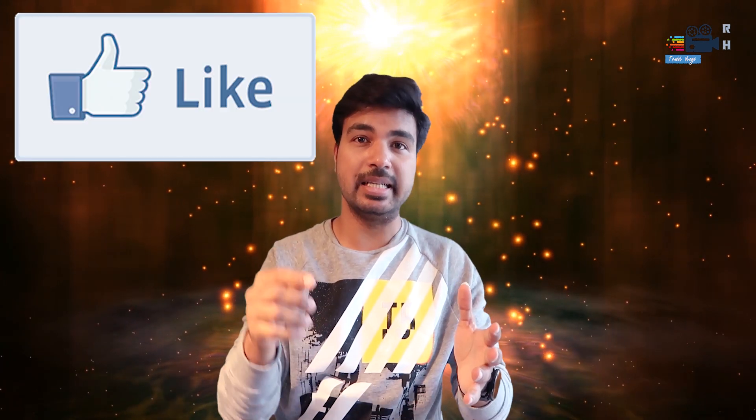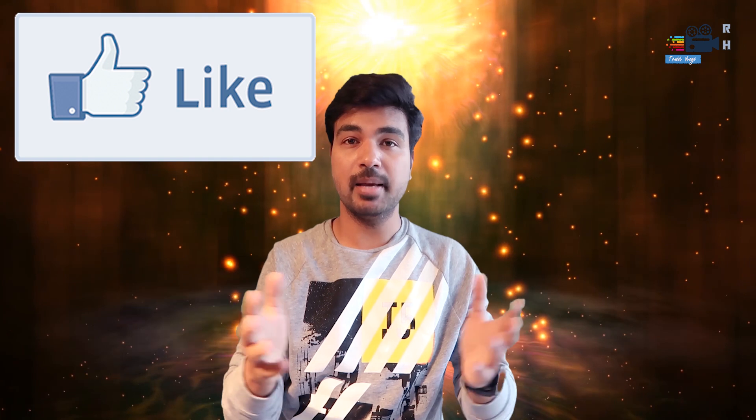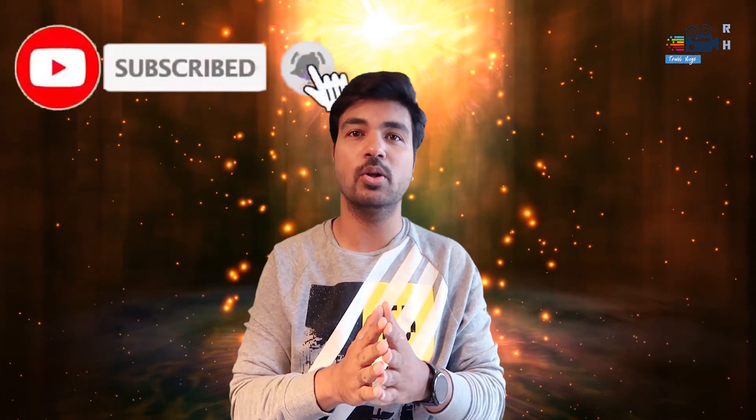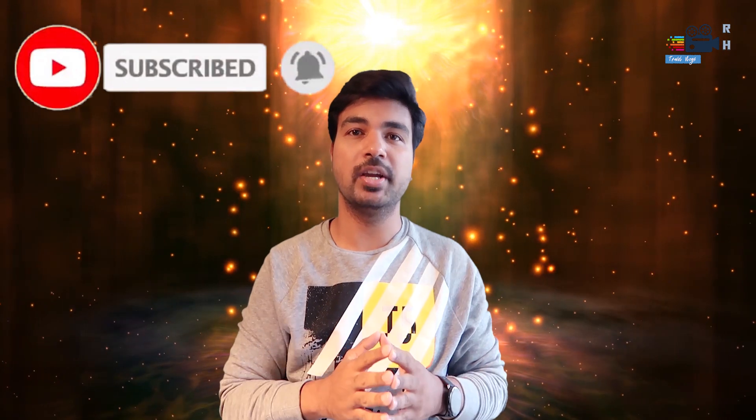I hope this video was helpful to you. If it was helpful, please hit that like button. And again, if you are new to my channel, do subscribe and hit that bell icon so you can get all notifications from my channel. Till then, take care. Bye.